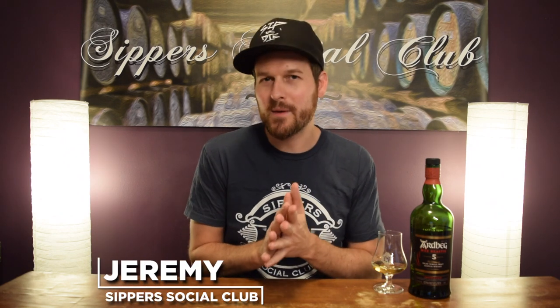Hey, welcome to Sipper Social Club. I'm Jeremy. Today I have the Ardbeg 5-year-old Wee Beastie, the newest expression in the core range, priced just under the 10-year-old. I got a bad feeling about that. I'll let you know what I mean when I nose it, taste it, and give it a mark.